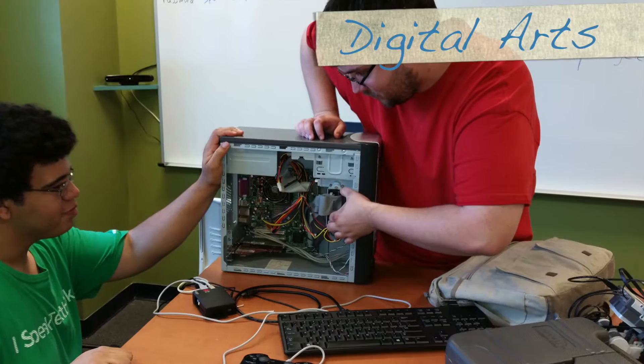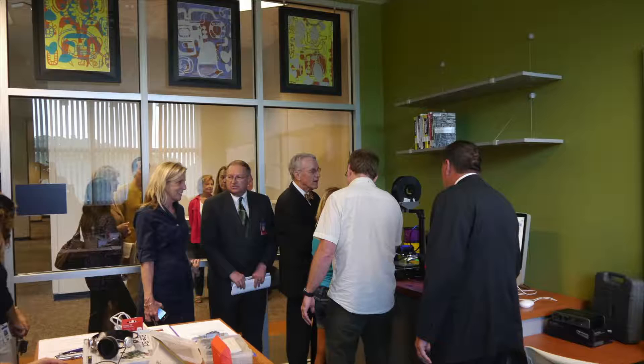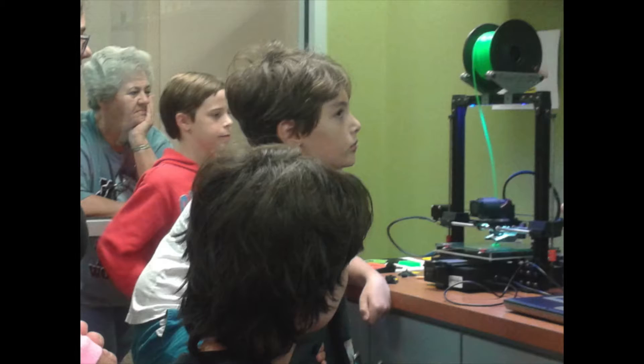— science, technology, engineering, digital arts, and math — can meet, socialize, and collaborate while sharing innovative ideas and learning new skills.